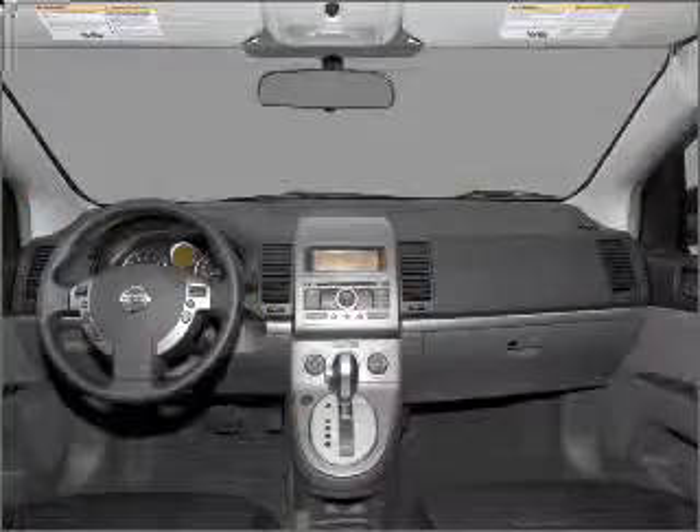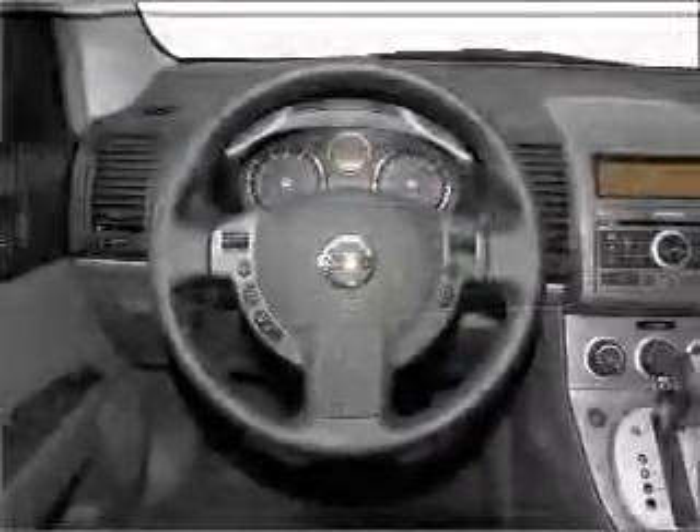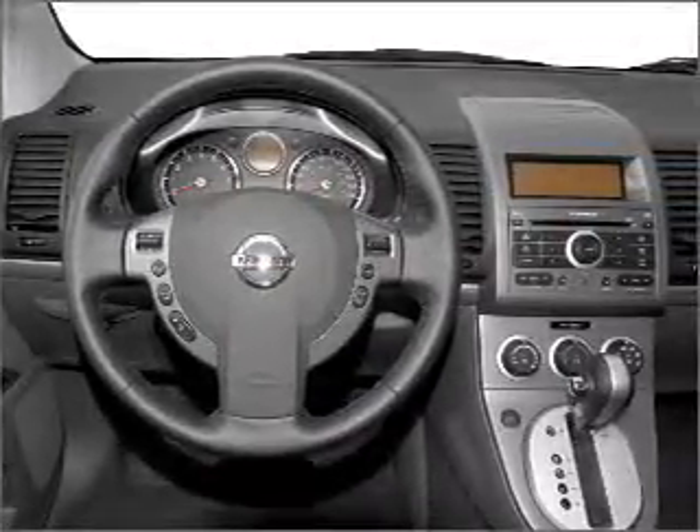Air conditioning, power door locks, power windows, power steering, an AM-FM stereo with a CD player, an adjustable tilt steering wheel. Call today to schedule a test drive.